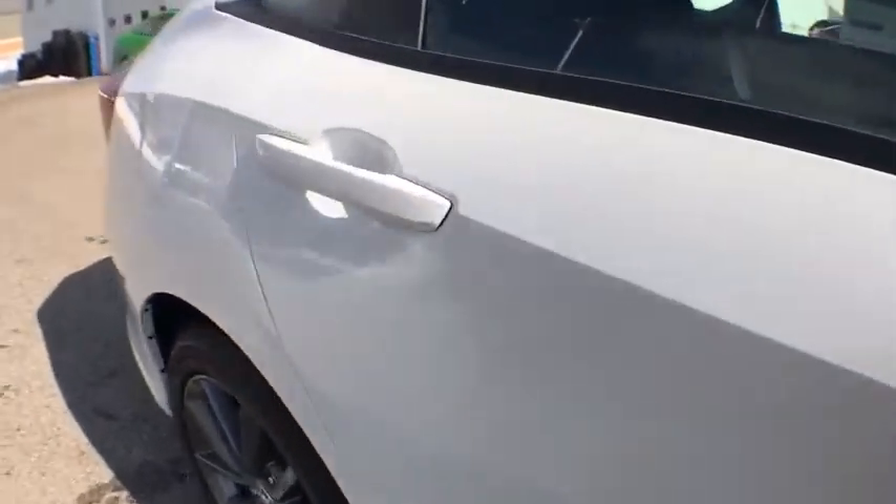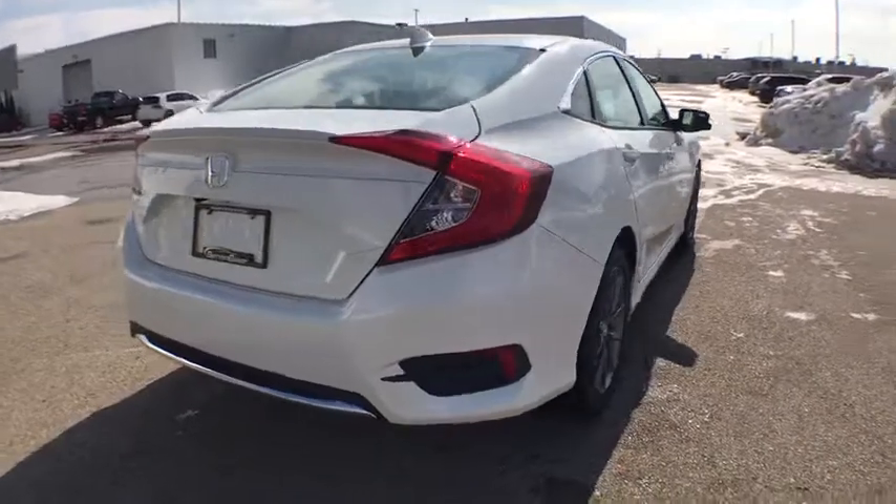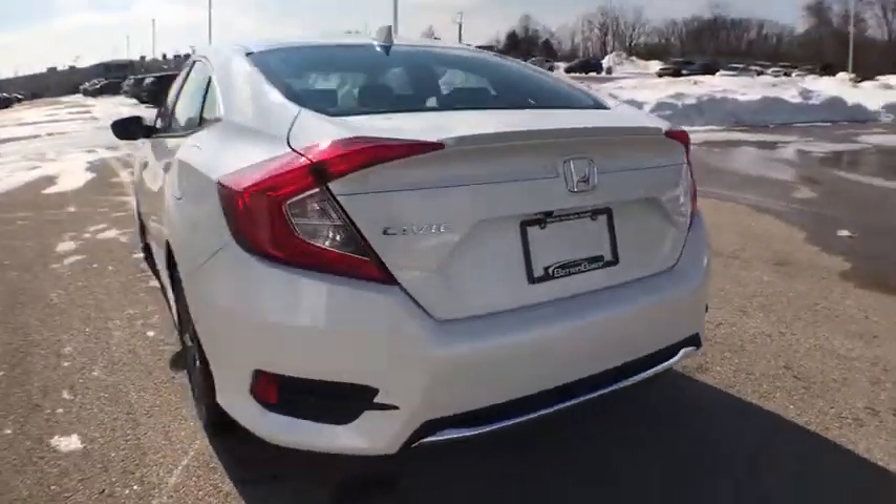Traction control, dual airbags, power steering, four-wheel disc brakes, eight speakers, security system, power windows, fog lights.